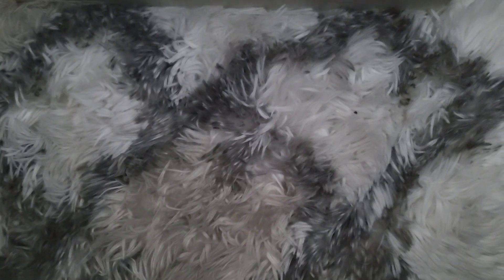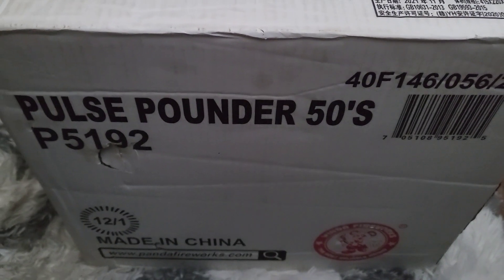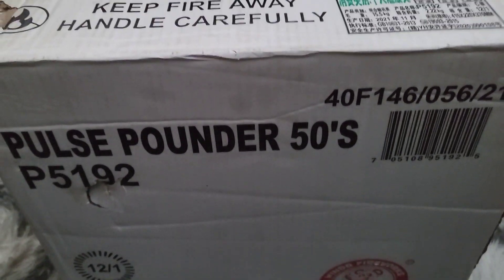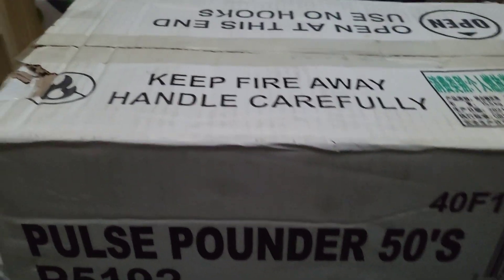What's up ladies and gentlemen, it's your boy Pyro Ronnie and we're back again with another episode of the Last Action Pyro. Guess what — we got an unboxing video and a demo because we bought the bus shots with Pulse Pounder. Yes, this is a Winda cake, 50-shot Pulse Pounder, 200-gram cake with 50 shots.